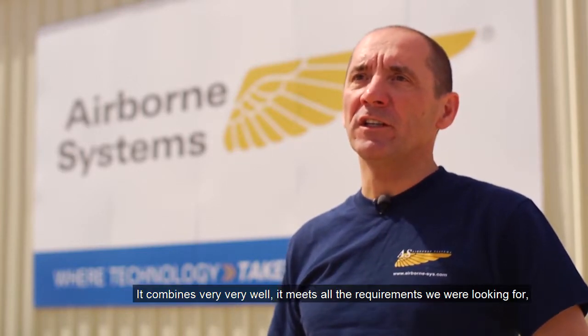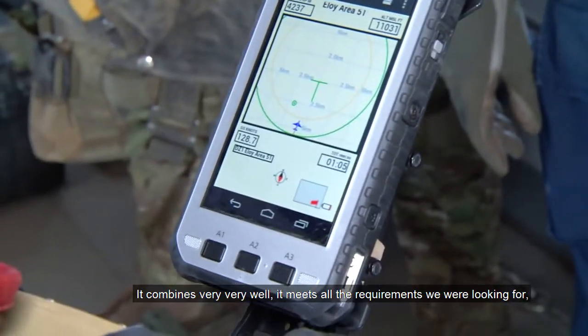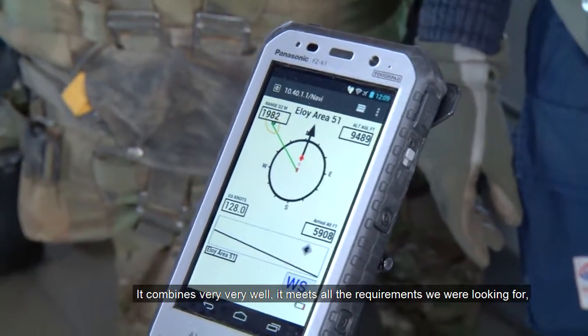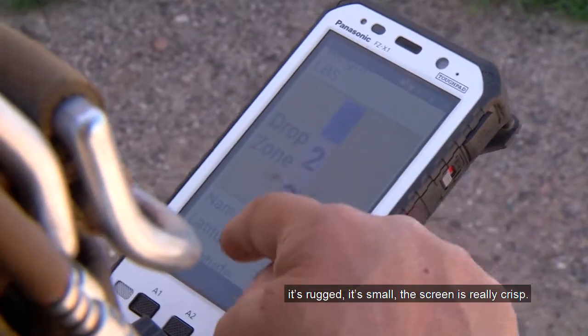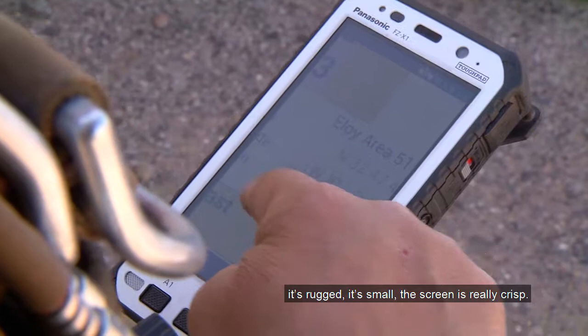The Panasonic Toughpad was really instrumental in pushing and developing the technology. It combines very, very well. It meets all the requirements that we were looking for. It's rugged, it's small, the screen is really crisp.